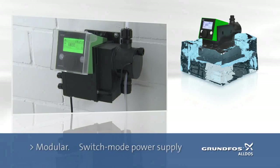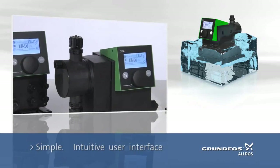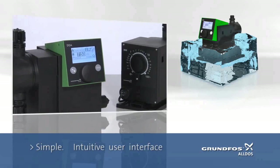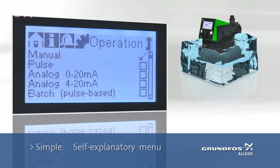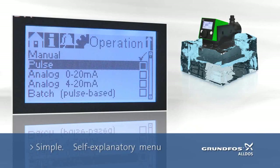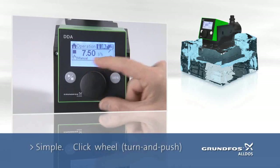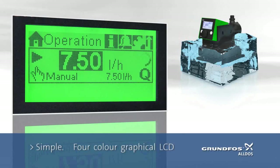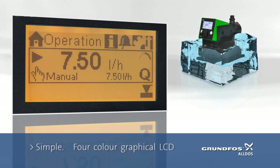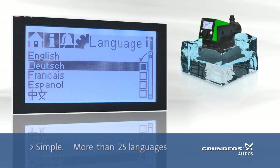The smart digital pump DDA uses a switch mode power supply. Simple, due to a precise and easy setup with an intuitive user interface. The self-explanatory user menu stands for easy setup. The click wheel for easy selection. The large graphical LCD with a four-colour traffic light concept for status indication. The multilingual menu navigation.